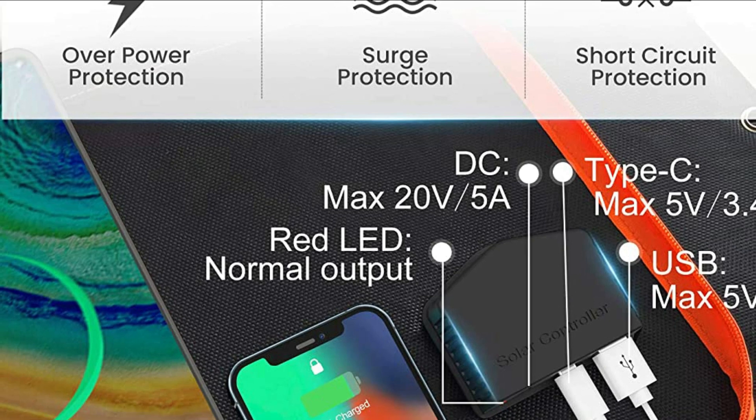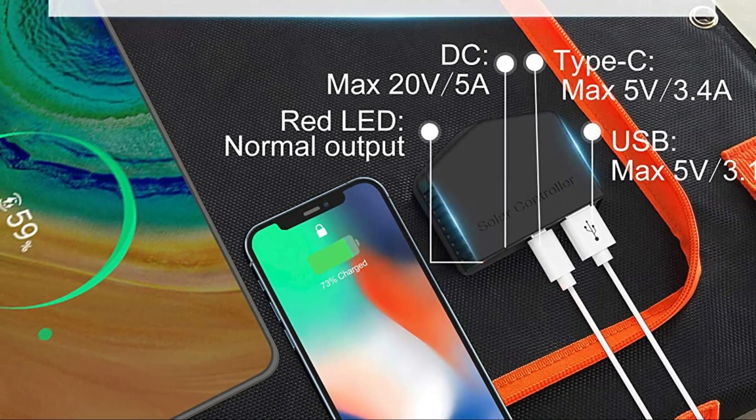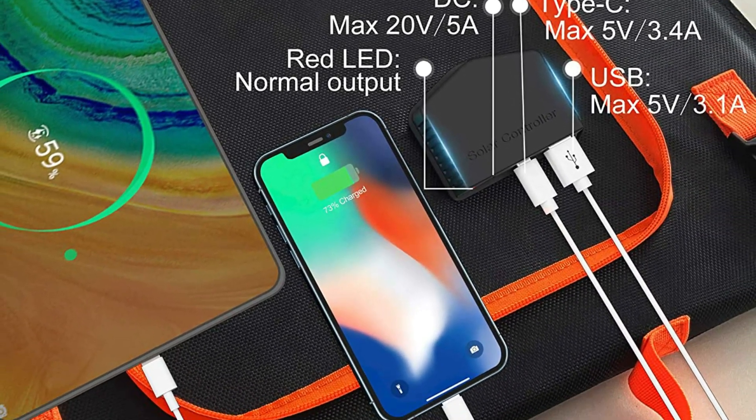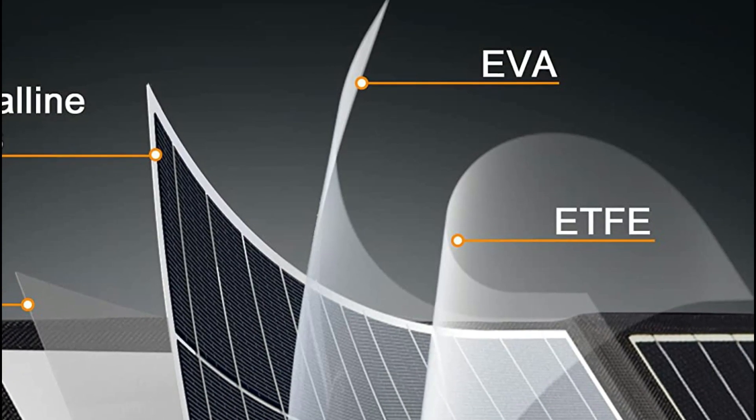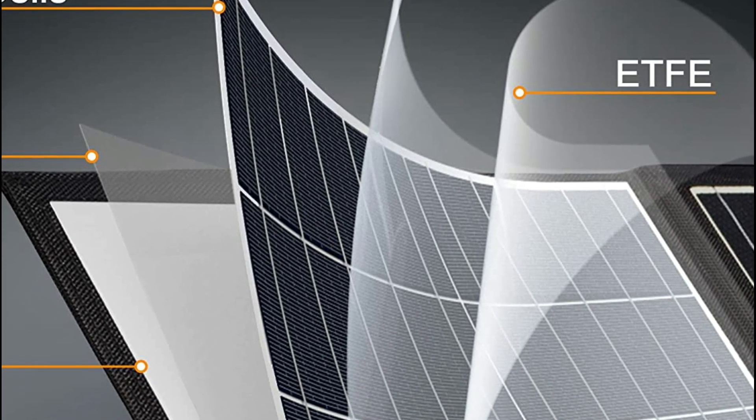After countless tests day and night, the 100W solar panel's surface is waterproof, dependable in all weather conditions, and can be a great companion for outdoor activities like camping, hiking, picnicking, and mountain climbs.